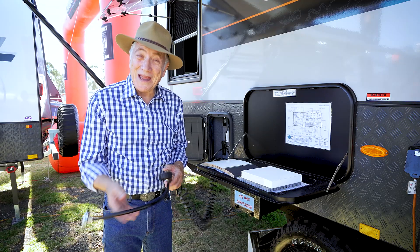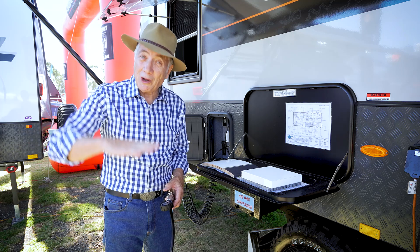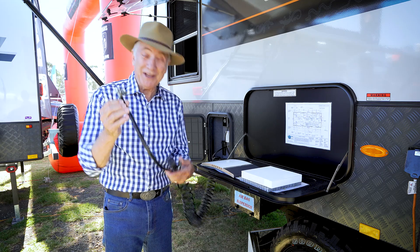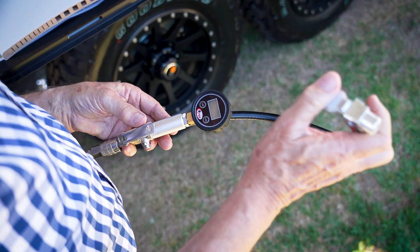Now, because it's an off-road van, you're likely to go across really rugged terrain. If you're doing that, you might want to lower the pressures on your tyres. No worries, because the air suspension built-in gives you the compressor and the air hose so you can readjust your pressures to suit you when you get back on the blacktop.